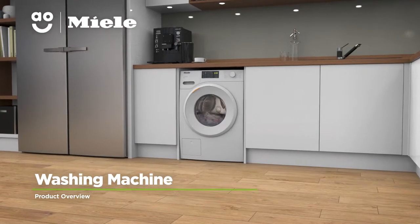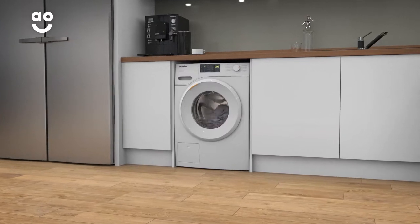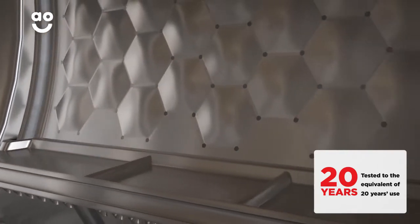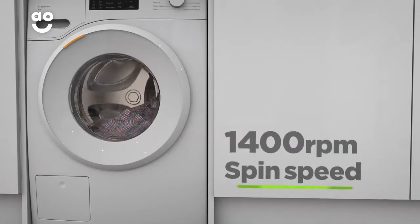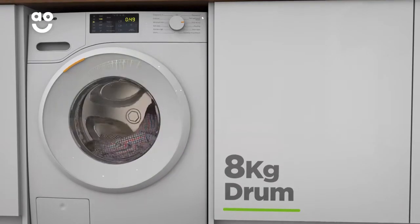This stylish washing machine from Miele is the perfect choice for those looking for a reliable and durable model to take care of their clothes. Specially designed to last for 20 years, it's ideal if you want an appliance with exceptional build quality. It has an A++ energy rating, a fast 1400 rpm spin speed, and a medium-sized 8kg drum.